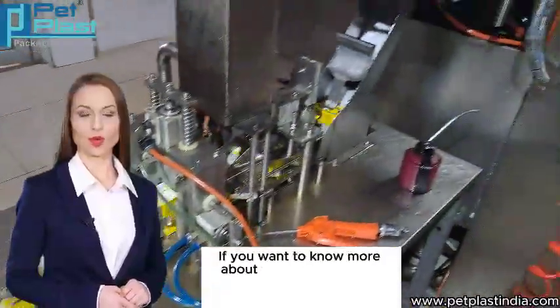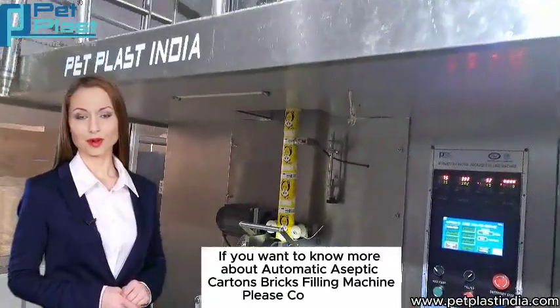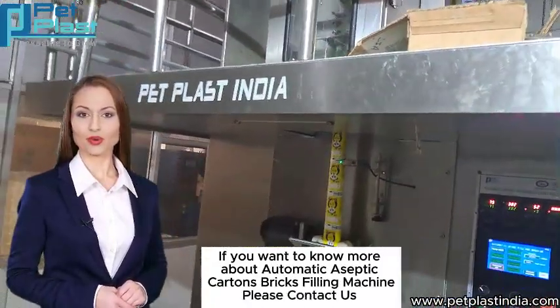If you want to know more about the Automatic Aseptic Cartons Bricks Filling Machine, please contact us.